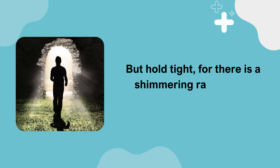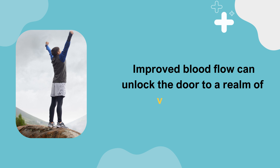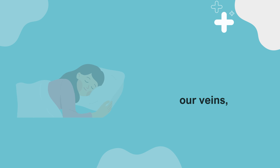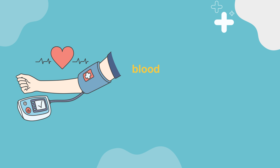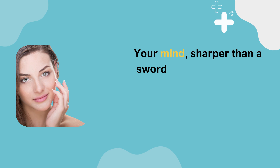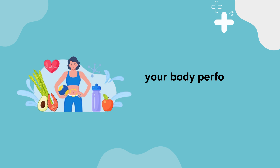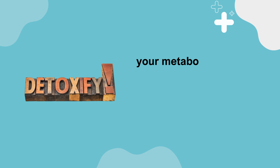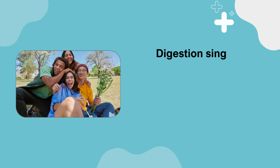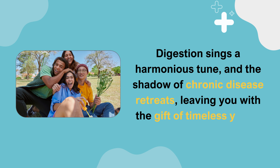Hold tight, for there is a shimmering ray of hope amidst this gloom. Improved blood flow can unlock the door to a realm of vibrant health. Picture this: boundless energy coursing through your veins, restful sleep, blood pressure behaving like a loyal ally, and a rejuvenated love life. Your mind sharper than a sword's edge, your heart rejoicing in newfound vigor, your skin radiating youth, your metabolism as swift as the wind, and your inner sanctum cleansed by detoxification. Digestion sings a harmonious tune, and the shadow of chronic disease retreats.